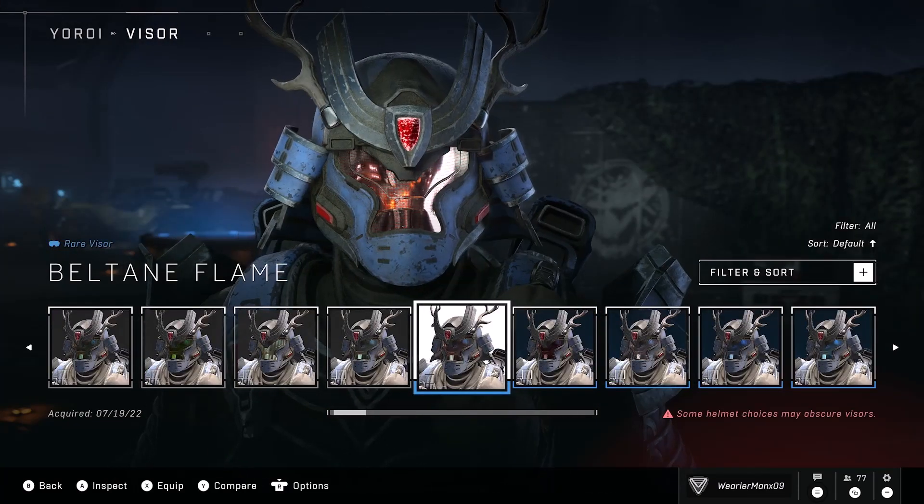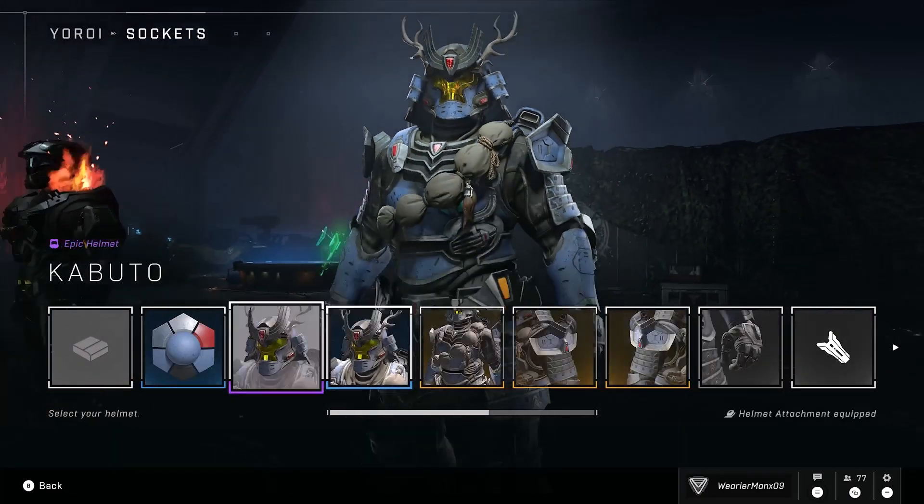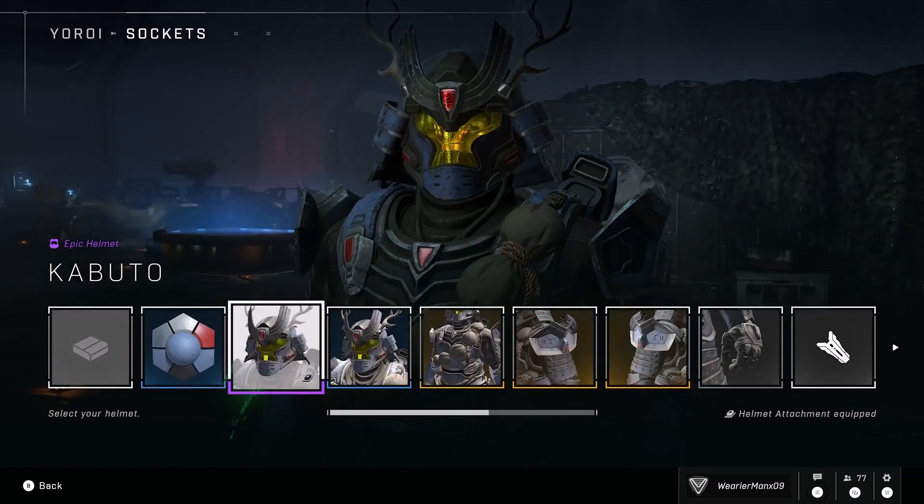Cross-Core Visors — it's a small thing, but it's a good start. Now let's just get that rest of that Cross-Core customization going on in Halo Infinite.